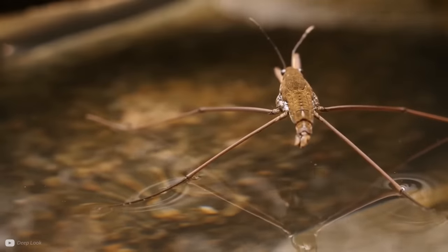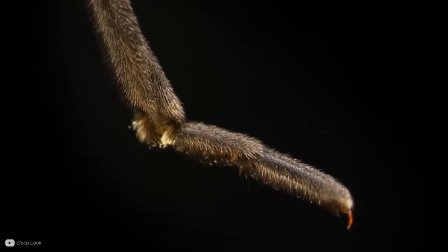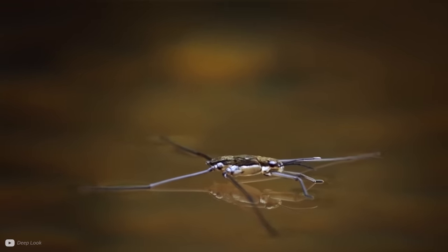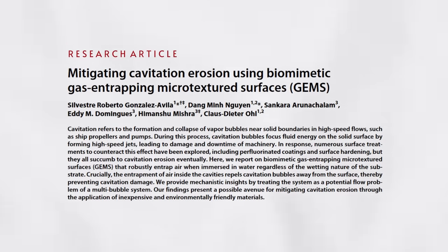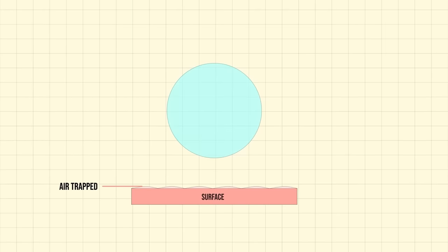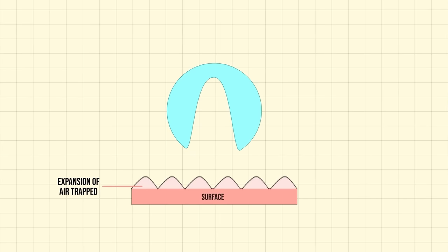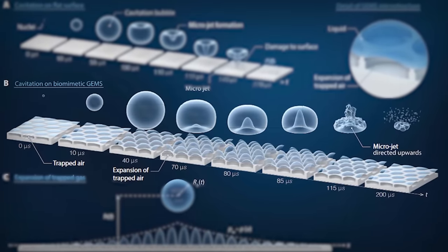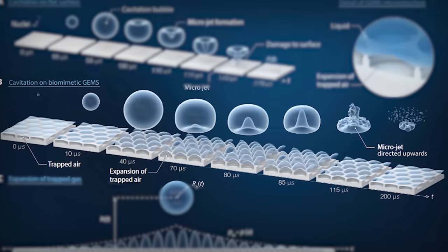Sea skaters are a kind of insect living on the open ocean. Their body hairs trap air inside microscopic, mushroom-shaped cavities, which help them breathe and stay afloat if accidentally submerged. This is the inspiration behind biomimetic materials called GEMS — gas-entrapping microtextured surfaces. Researchers found that by copying the mushroom-shaped cavities instead of a flat surface, they could largely prevent damage from cavitation. As the cavitation bubble forms, air trapped in the mushroom structure expands and pushes the unwanted microjet outwards, away from the surface. It's still in the research phase, but GEMS could mean a new biomimetic propeller surface that reduces cavitation and propeller wear.